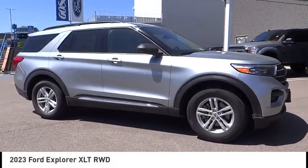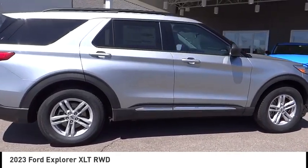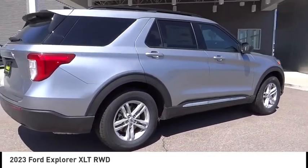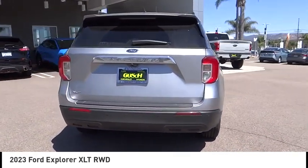Stop by and take a look at the 2023 Explorer. You've got a lot of capabilities to call on in a Ford Explorer. Don't underestimate your choices. This vehicle has less than 400 miles.